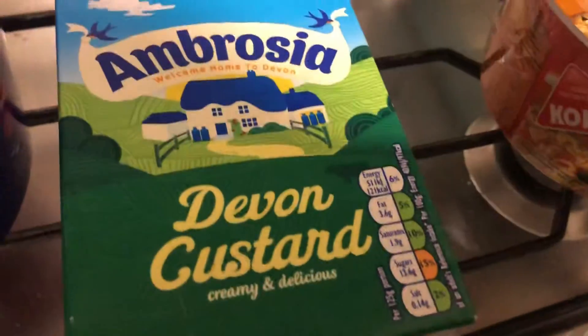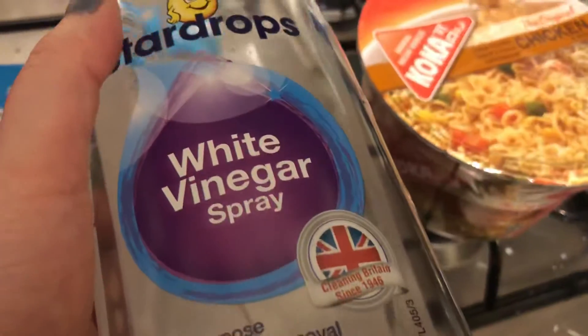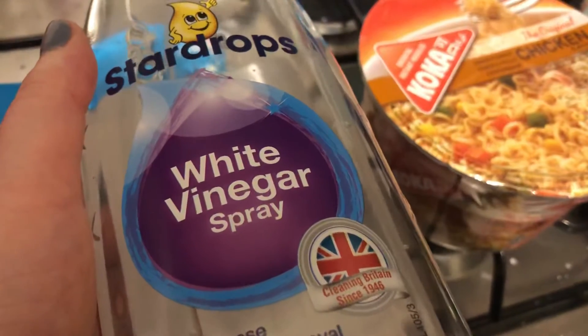I needed custard a few times so I've picked that up again. Another item I've not been able to get my hands on is some white vinegar — Mrs Hinch uses this for a lot of things.